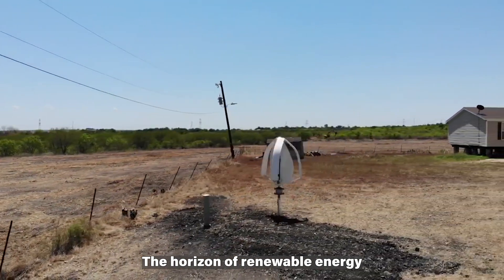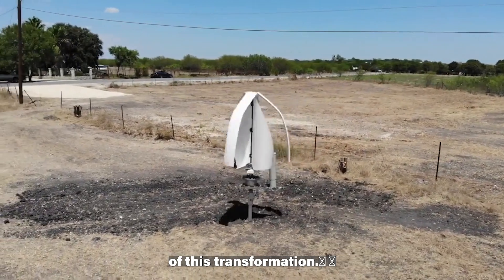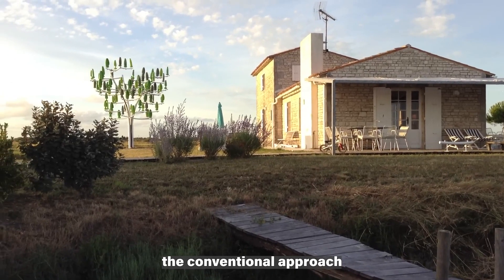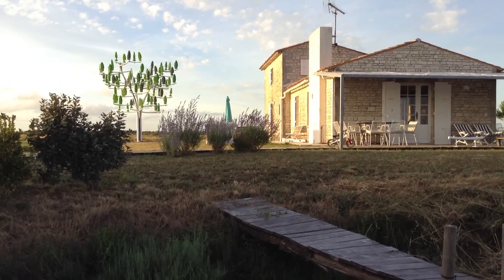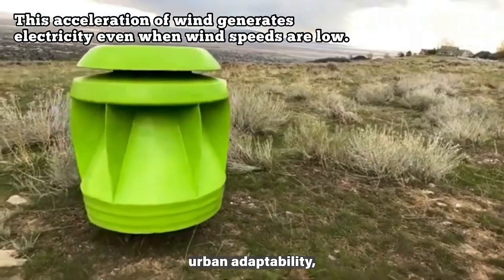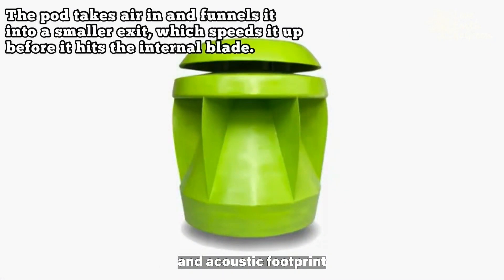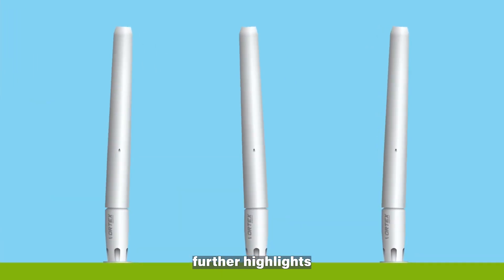The horizon of renewable energy is evolving, and these unconventional bladeless wind turbines are at the forefront of this transformation. These innovations have successfully reimagined the conventional approach to wind energy generation, offering unique solutions with diverse applications. From Aeromine's rooftop integration to the Power Pod's urban adaptability, these bladeless designs signify a departure from the visual and acoustic footprint of traditional wind turbines. Their integration with solar technology and the potential to double electrical output through hybrid models further highlights their versatility and cost-effectiveness.